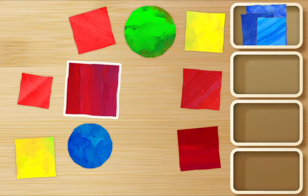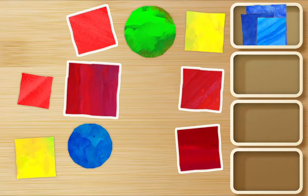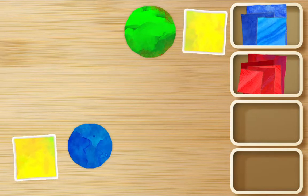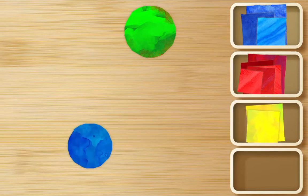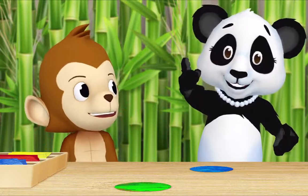Here, here, here, here's one, here, and here. Splendid! Should I look for yellow squares now, Ms. Panda? That's a good idea. Okay, here, here, and here. Great! And what's left? Two circles. Okay, let's put both of them in their own box. Okie dokie.